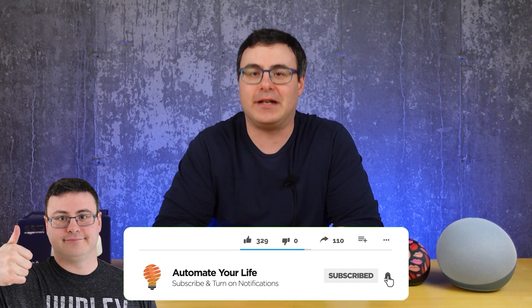Hello Automators, thanks for tuning in again. I'm Brian from Automate Your Life and neither of us like wasting time, so getting right to it — why would you do this?